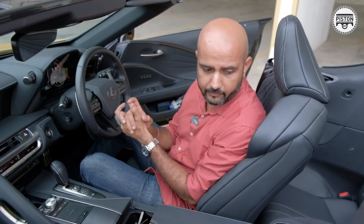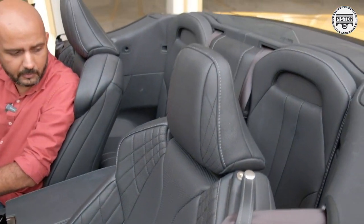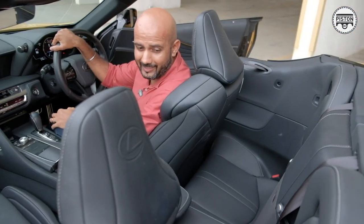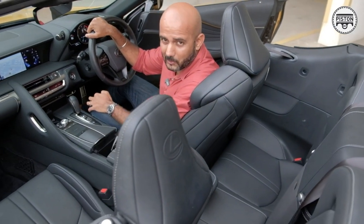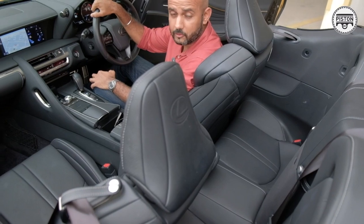It's a very, very nice interior. The seats are fantastic. Of course, there's not a lot of space at the back — somebody asked me to try to get behind, but I'm not a contortionist and I don't think I'll fit, so I'm not even going to try.